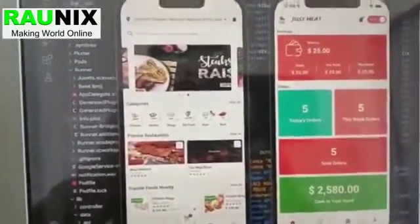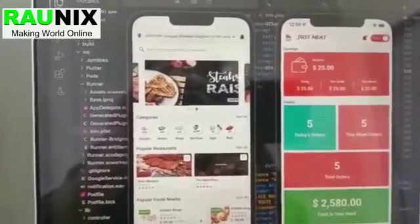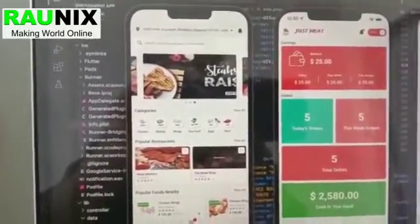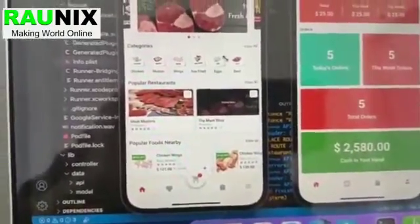This is our customer app. The customer can see all the restaurants by location using this app. He can also filter the products by categories and he can also see all the nearby restaurants available.